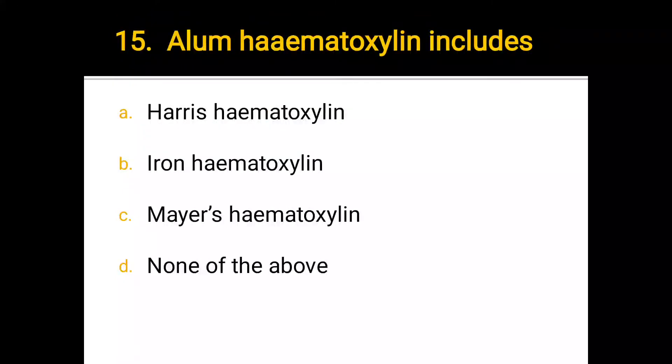Number 15. Alum hematoxylin includes: a) Harris hematoxylin, b) Iron hematoxylin, c) Mayer's hematoxylin, d) none of the above. The correct answer is a) Harris hematoxylin.